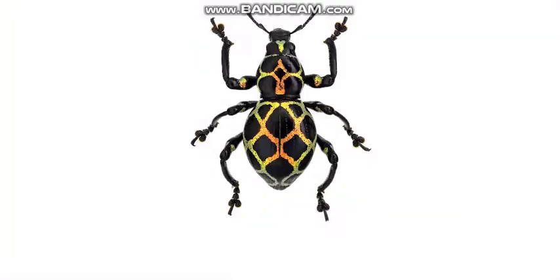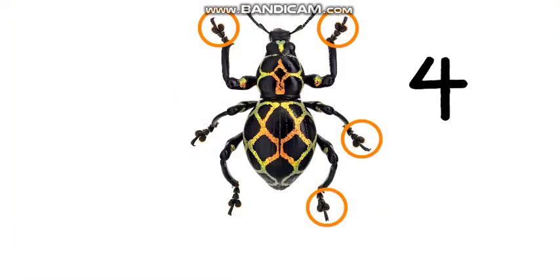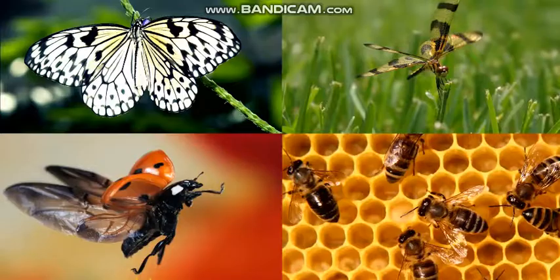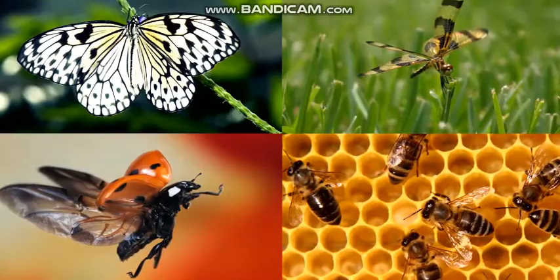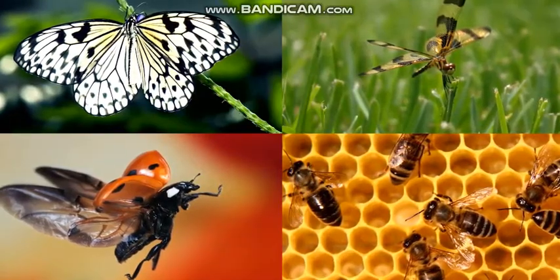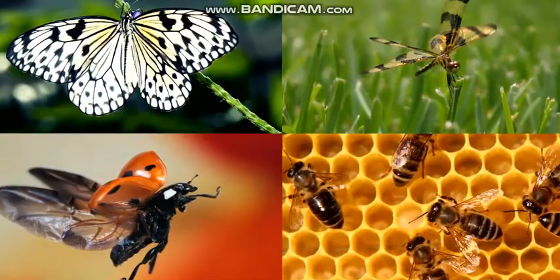Insects are animals that have three body sections and six legs. Some insects have wings, like butterflies, dragonflies, ladybugs, and bees. Look at the different shapes and colors of their wings.